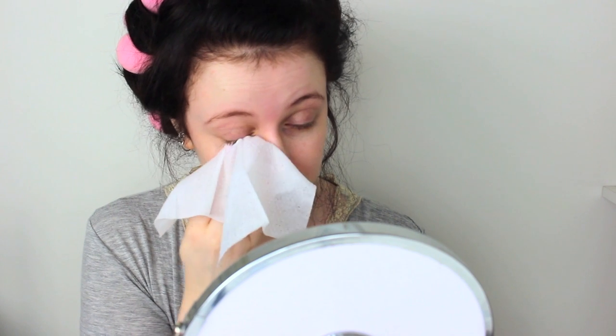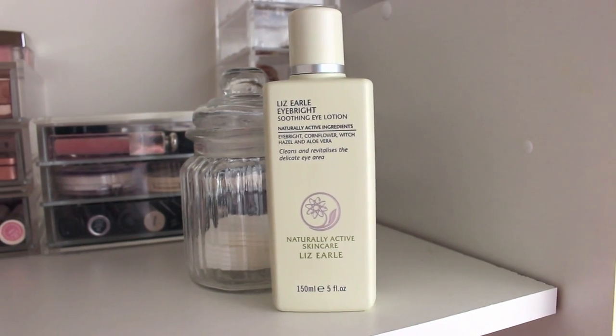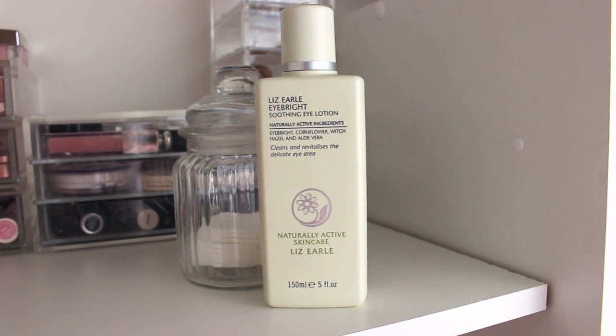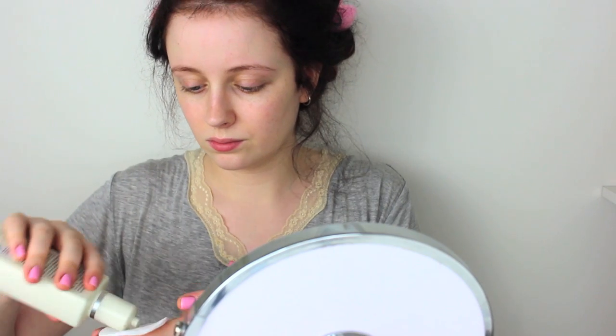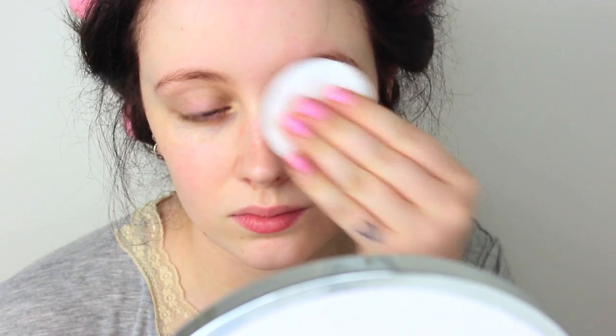So I start off with a face wipe — today's is the Garnier one for dry skin, but it could be a range of face wipes, it's just to get the initial cleanse done. Then I use the Lizelle Eye Bright Soothing Eye Lotion because my eyes wake up very tired and quite stingy. I use some cotton pads to leave those on and it just really soothes the eyes — like a pirate apparently — and it will also get rid of excess makeup.